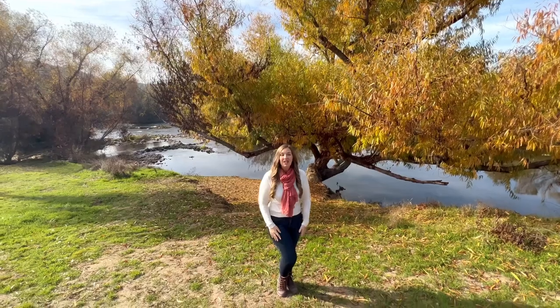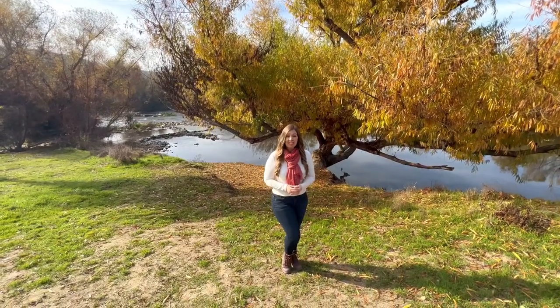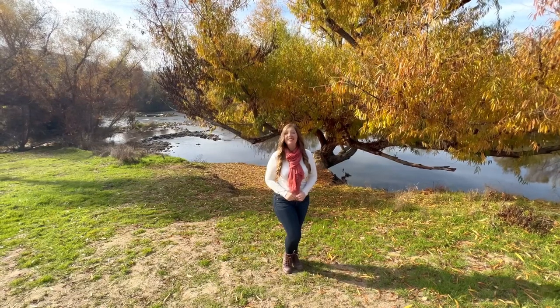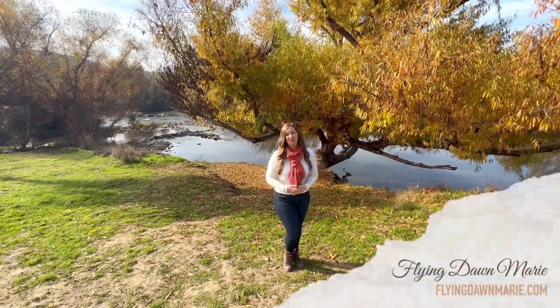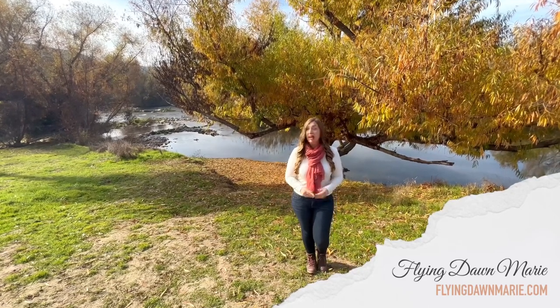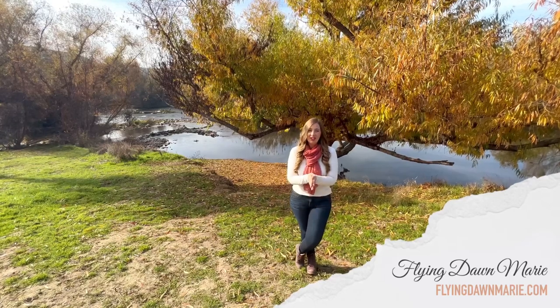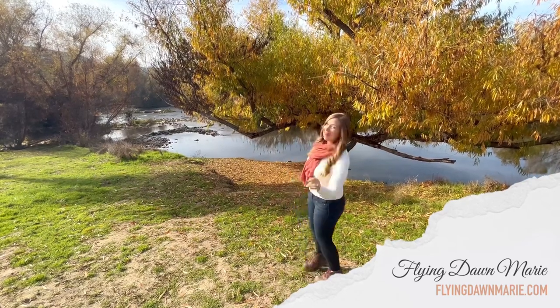Thanks so much for exploring California throughout the year with me. For full details on each spot I shared today, see my blog post at FlyingDawnMarie.com. If you enjoyed this video, please hit that like button and subscribe. And until next week and throughout the year, I hope you find adventure and encouragement wherever you go. Bye!